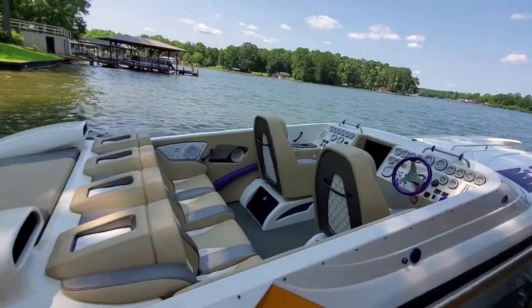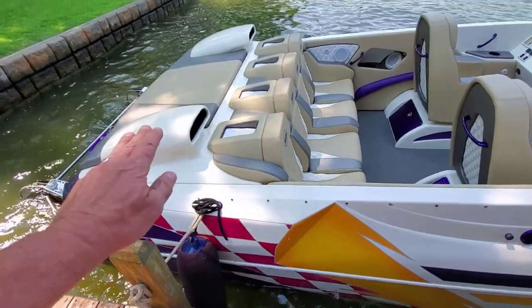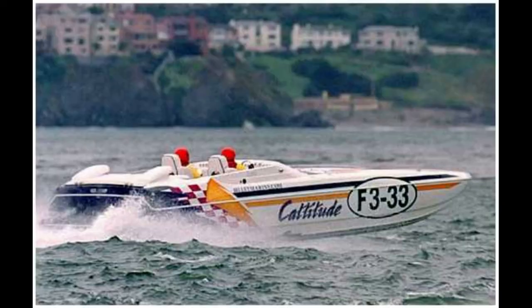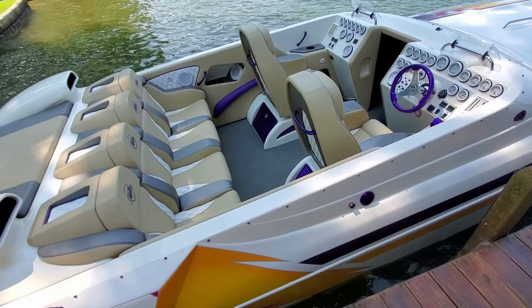This is the original gelcoat paint on this boat. This was a former race boat — it was campaigned by Eliminator Boats and raced offshore for a couple of seasons, then retired and has come back as a kind of sport boat. Obviously you've got one, two, three, four passengers in the back.